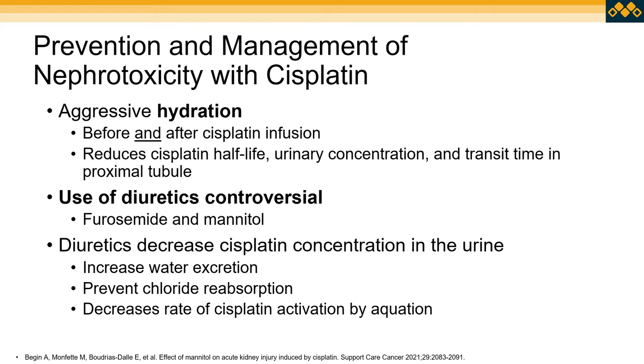So what do we do to prevent and manage nephrotoxicity? Aggressive IV hydration is our standard practice before and after cisplatin infusions to help decrease the half-life of the drug and the concentration in the urine, and to decrease transit time in the tubular cells. The use of diuretics — including loop diuretics like furosemide as well as mannitol — has been somewhat controversial. The thought behind diuretics is similar to IV hydration: we want to decrease cisplatin concentration in the urine by increasing water excretion, prevent reabsorption of electrolytes, and diuretics have also been shown to decrease the rate of activation of cisplatin by aquation.